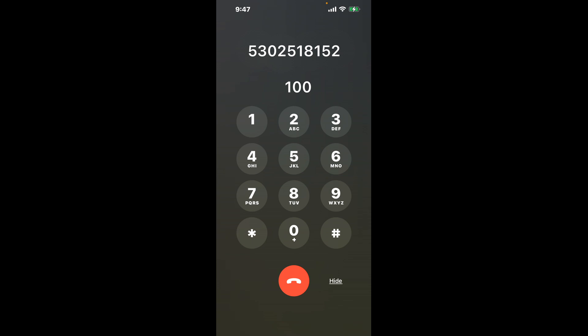First, dial 530-251-8152. Once connected, here's a little hack to bypass the automated messages: dial the combination 100. This shortcut should get you through to a live person.